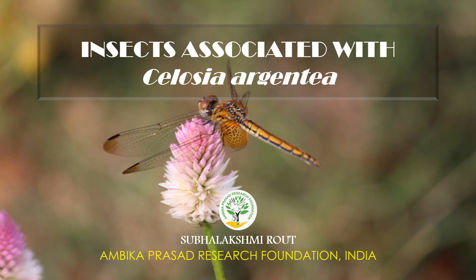Hello everyone and welcome back to our channel Biodiversity and Conservation. I am Subhalakshmi Rao from Ambiga Prashat Research Foundation India. Today we are going to talk about some insects that are found associated with Seleucia urgencia. So let's start.